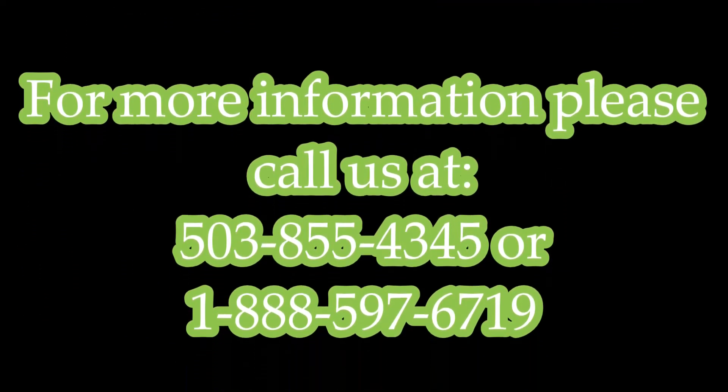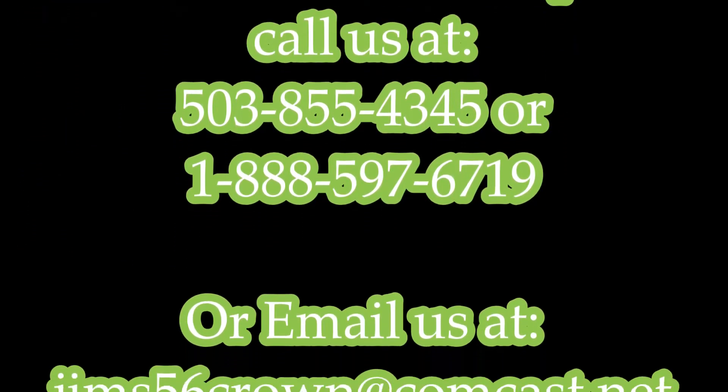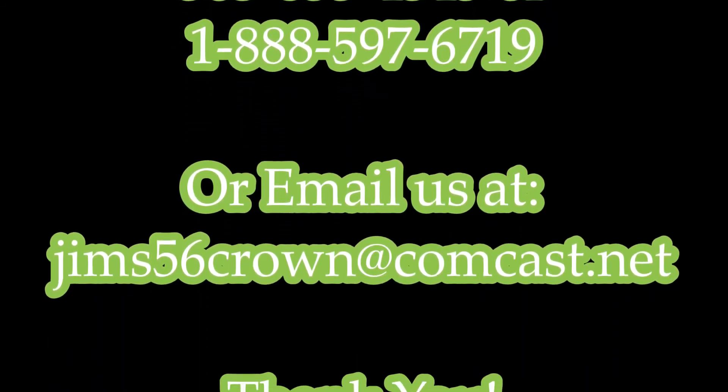Have a look at Fabulous 50s. We've got some real interesting cars coming up that are priced very, very fairly. Thank you, and Happy Thanksgiving.